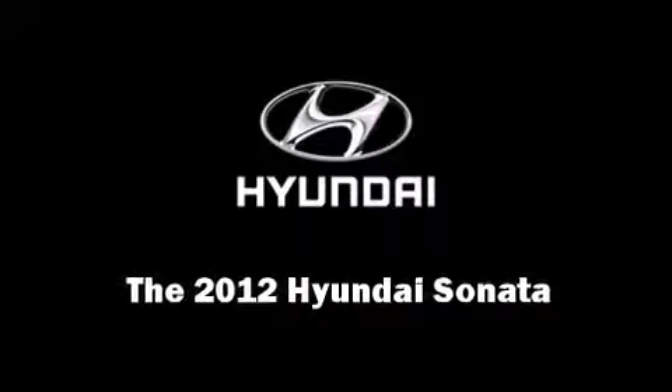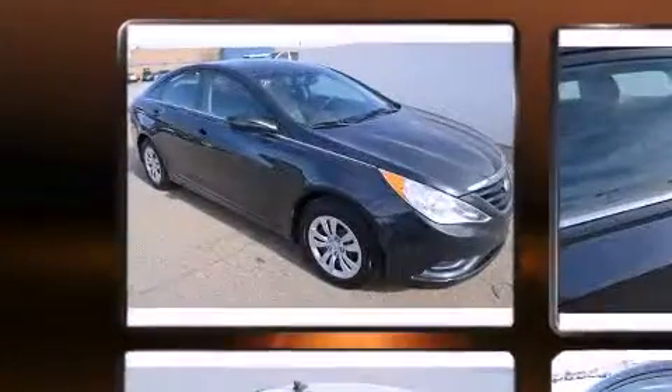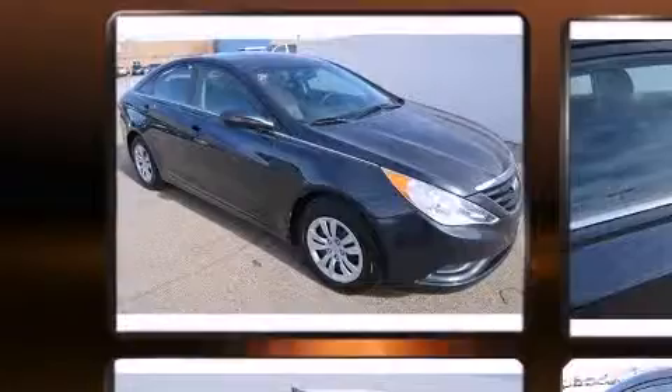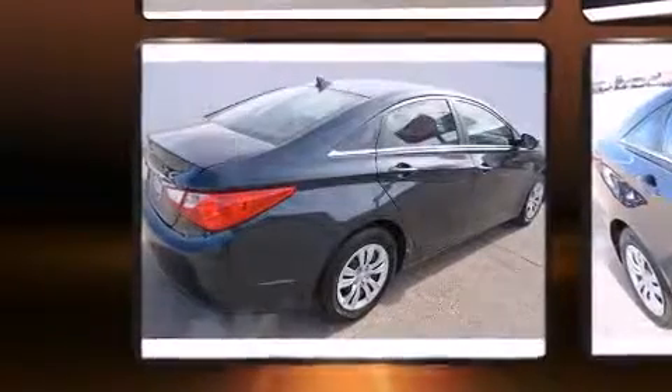Discerning drivers will appreciate the 2012 Hyundai Sonata. This four-door, five-passenger sedan still has fewer than 40,000 miles. Smooth gear shifts are achieved thanks to the efficient four-cylinder engine, and for added security, dynamic stability control supplements the drivetrain. Both high fuel economy and flexible performance are assured by the six-speed automatic transmission.